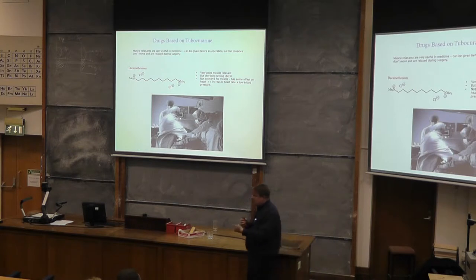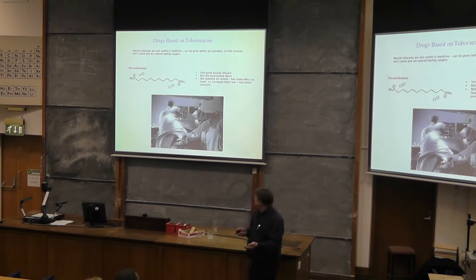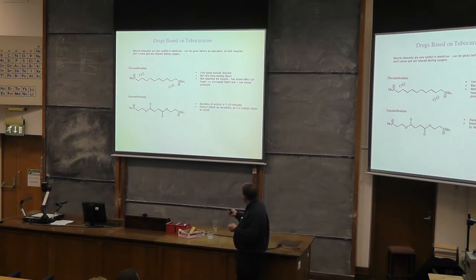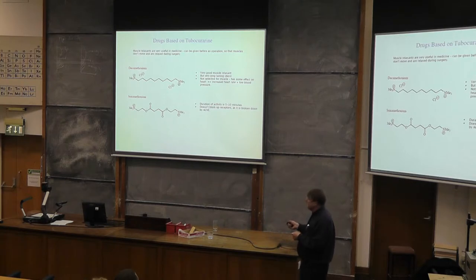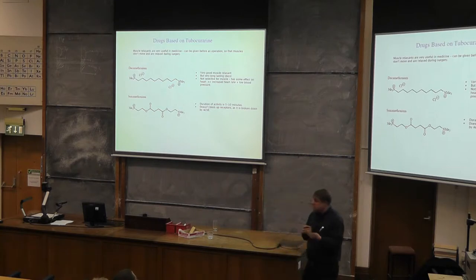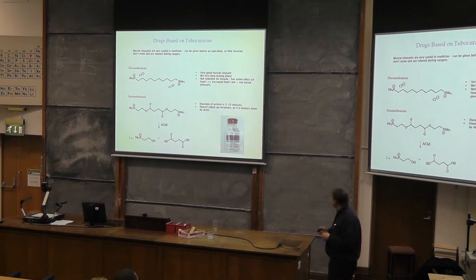Medicinal chemists took inspiration from nature — acetylcholine itself is broken down — and thought, what if we join two acetylcholines together? We can then use the acetylcholinesterase enzyme to break it down. If we join them head-to-head, we've still got the same spacing between the two cations, but now we've got ester linkages which can get broken down. That works. The duration of activity is now five or ten minutes — much easier. You can always administer a bit more during surgery, but it means it doesn't block receptors and is broken down quicker afterwards. So this is the drug as used in hospitals today.